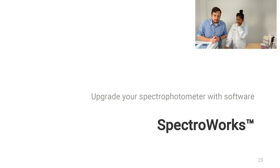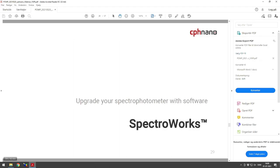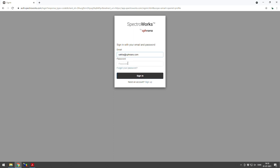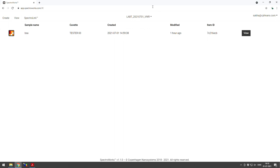Now we shift to talk about the second topic: SpectraWorks, a way to upgrade your spectrophotometer with software. SpectraWorks is our online cloud-based software — the first of its kind, taking full advantage of cloud computing. To access it, go to our website cpsnano.com and click login in the top right corner. You log in and need a profile, which is easy to set up. Click sign in and you're sent to your page in SpectraWorks.